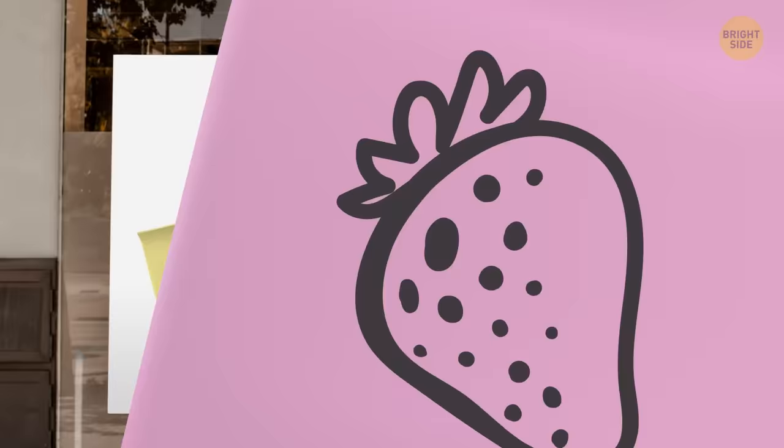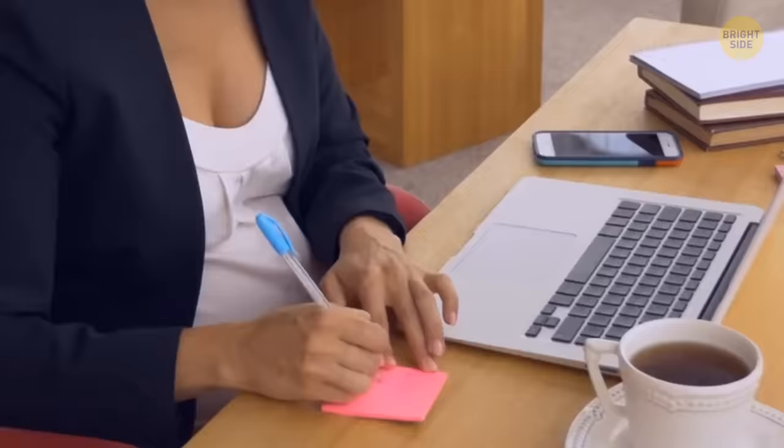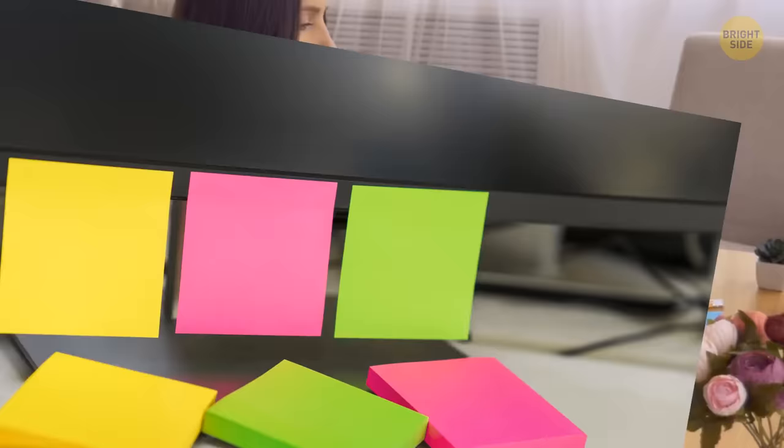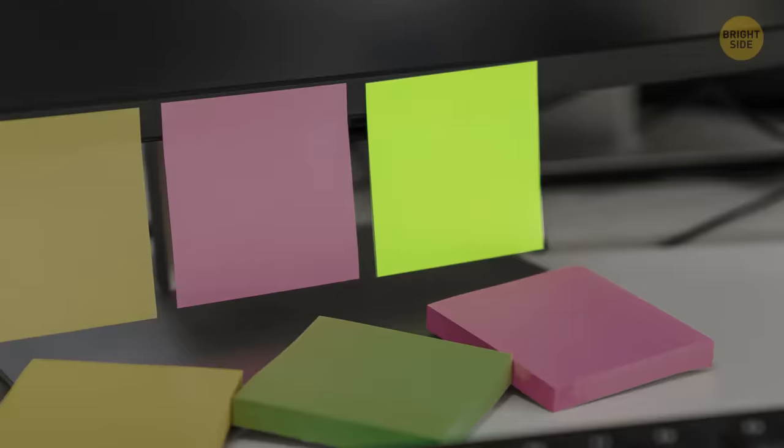We've been using post-it notes wrong this whole time. You're not supposed to peel it off from the bottom — this creates a crease in the paper, and the note won't stick as well. Tear it off from the side, and it'll stick for longer.